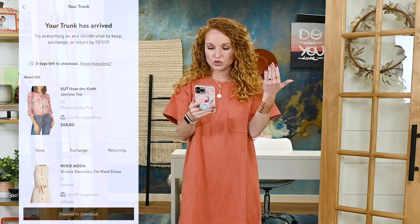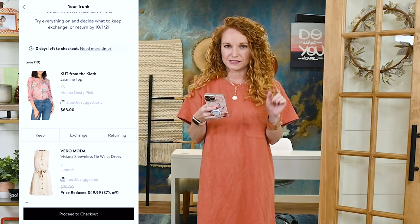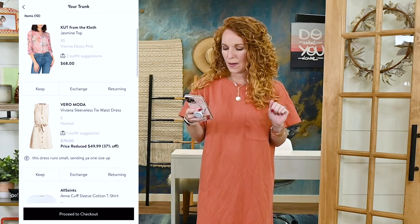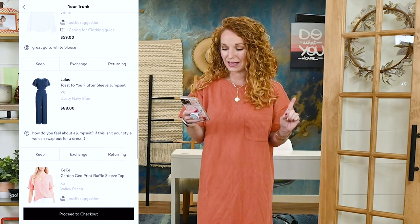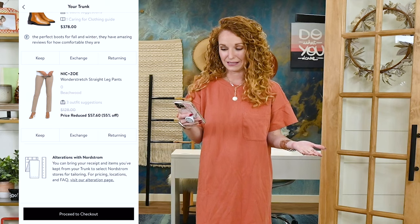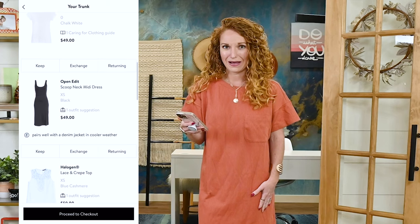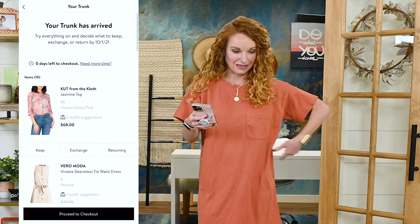On the app it says 'your trunk has arrived, it's time to decide what you want to keep.' I did ask for an extension, so where it says zero days left to check out — don't panic, they said totally no problem. But does anybody see the dress I'm wearing anywhere on this receipt? Because I'm not seeing it. I'm at the end and this dress is nowhere on the receipt. I've never had that happen — I guess I'll just email them. There are no tags anywhere either.